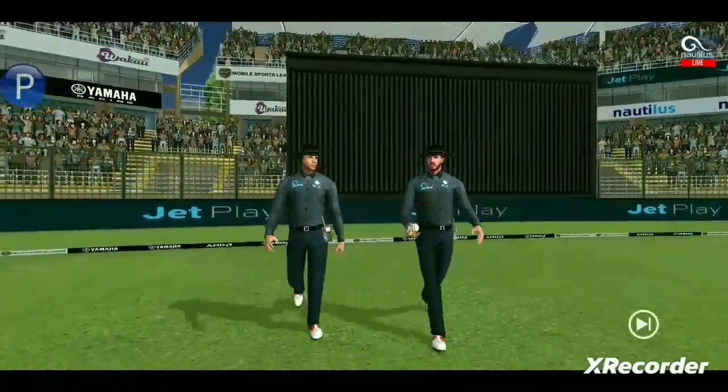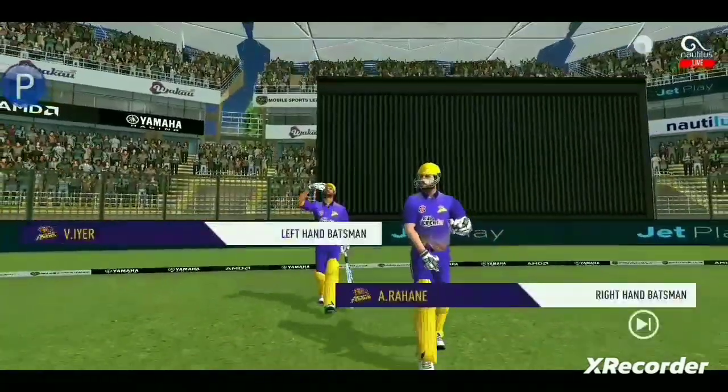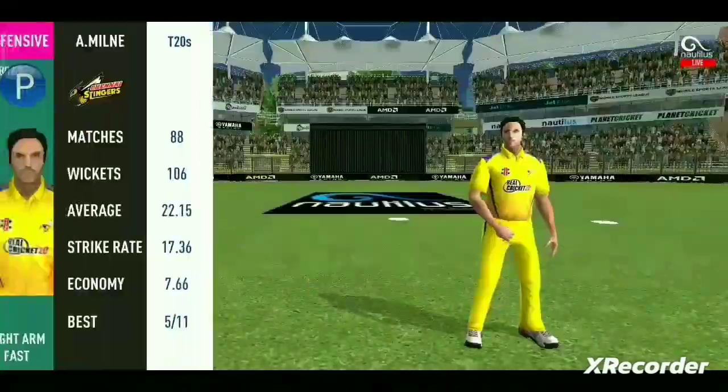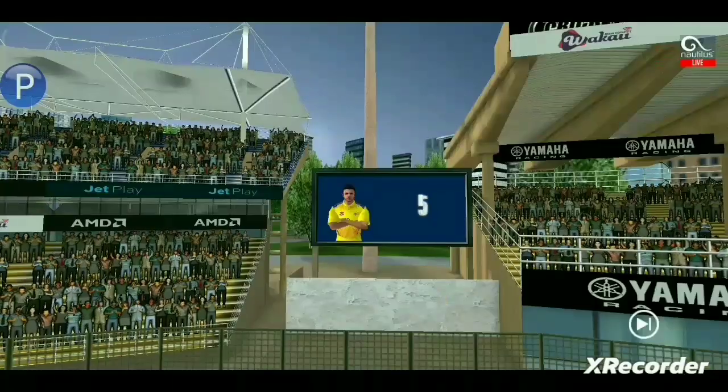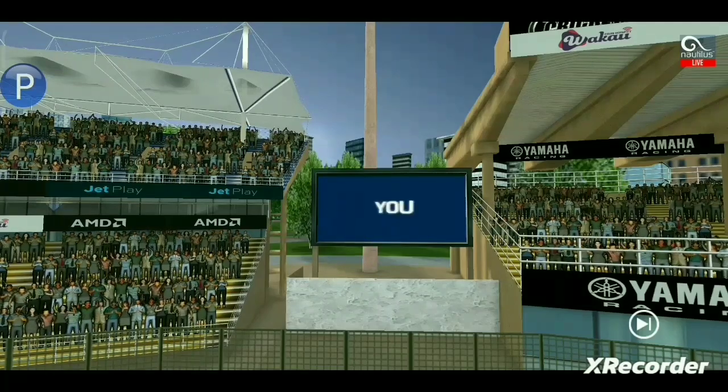A lovely day to play cricket. In comes the fielding side. Here come the openers, greeted with a loud cheer. Five, four, three, two, one — are you ready? Game on.